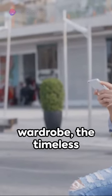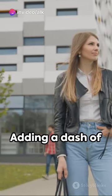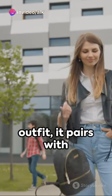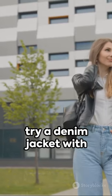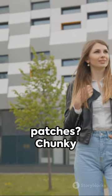An iconic piece in every Aussie's wardrobe, the timeless denim jacket. Adding a dash of casual cool to any outfit, it pairs with everything from jeans to dresses. For a twist, why not try a denim jacket with embroidered details or patches?